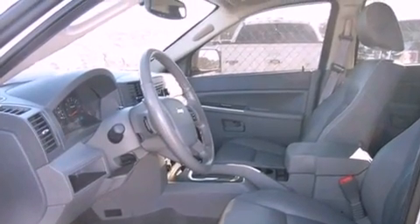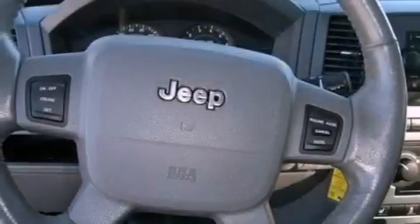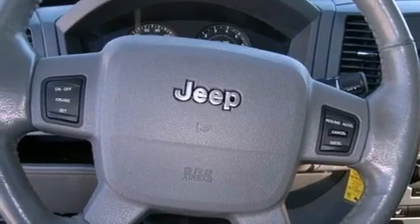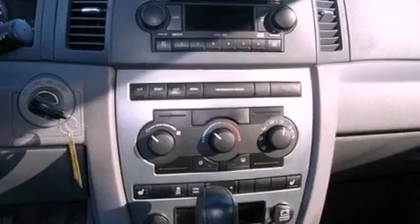Features include cruise control, full-power accessories, a rear window defroster, tinted glass, traction control, an anti-lock braking system, a passenger side airbag, speed-sensitive wipers, and air conditioning.